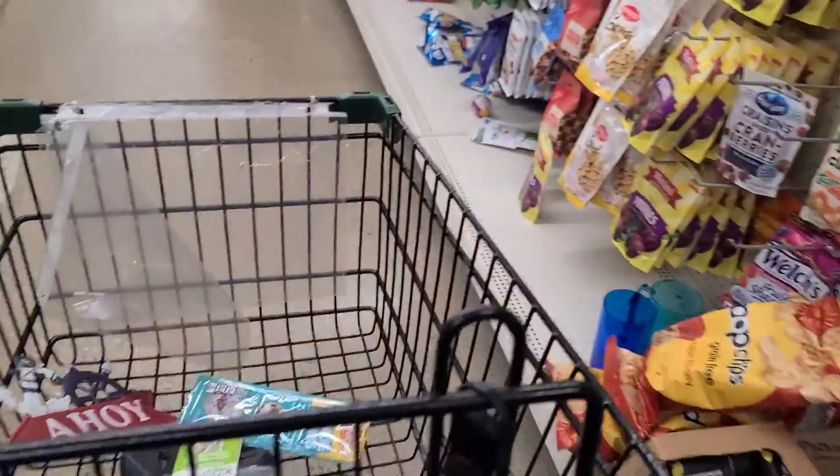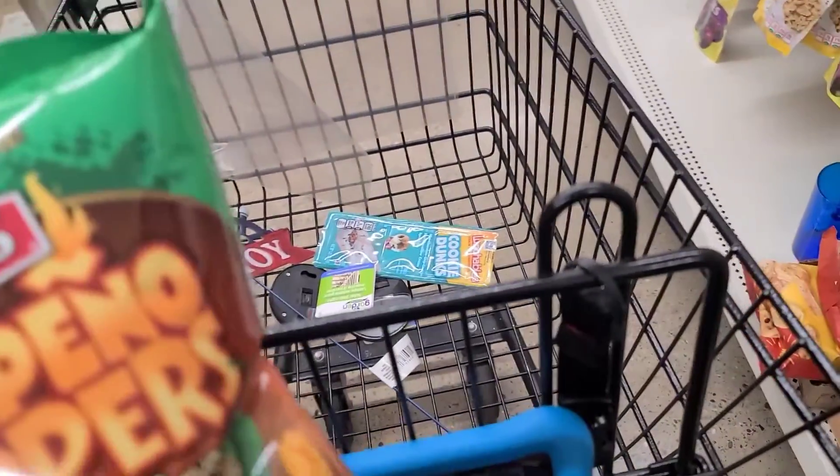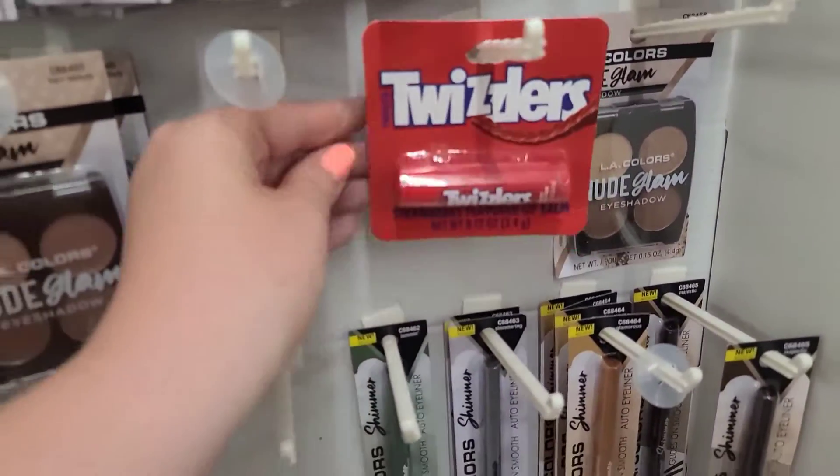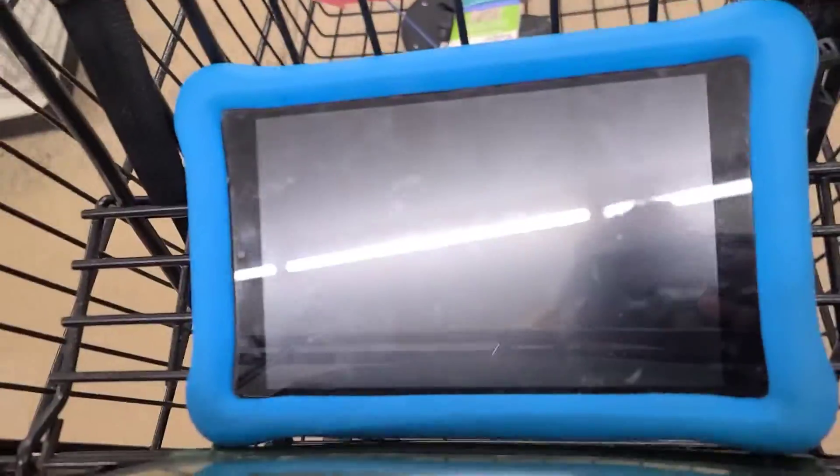Whoa, what's that? Oh — pinot poppers, chips. Look at this Twizzlers thing. Chapstick. It is chapstick.